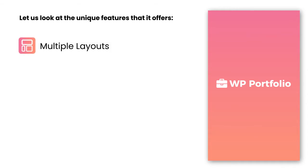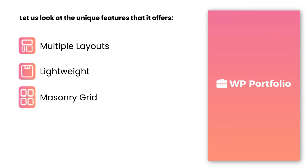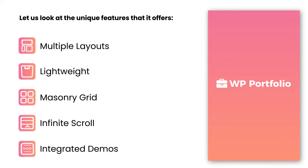WP Portfolio offers you multiple layouts to showcase your portfolio better. It is a very lightweight plugin and doesn't affect your website performance. It provides a masonry grid layout that displays all your products with all necessary details. Its infinite scroll feature allows you to load several products as the user scrolls. You can also simply import their ready-to-use website demos.